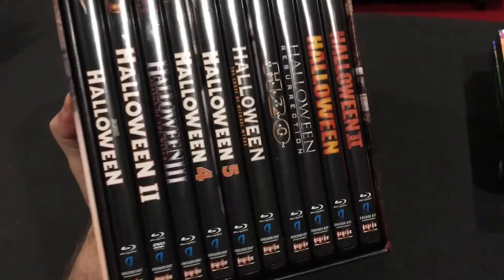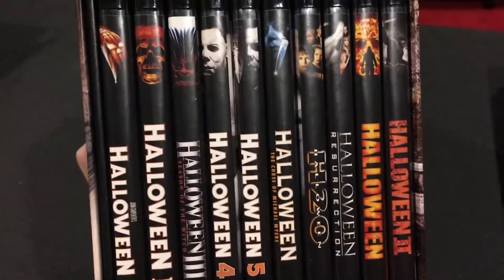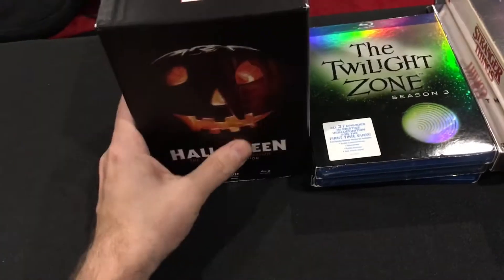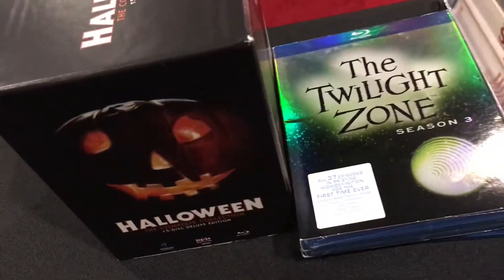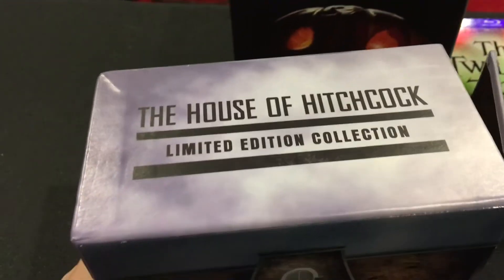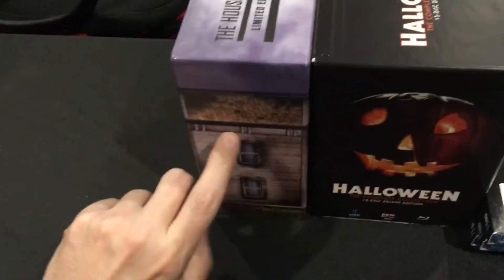Of course I have the original Halloween in 4K now, but I'm keeping this set because there are great bonus features for the entire run of films and I don't need all of them in 4K. Here's another beautiful set — I've opened this in a previous video, so I'll tag that here. It's a limited edition Alfred Hitchcock collection. The essential set is out in a much less cool box — this thing is really cool, you just need to see it open.